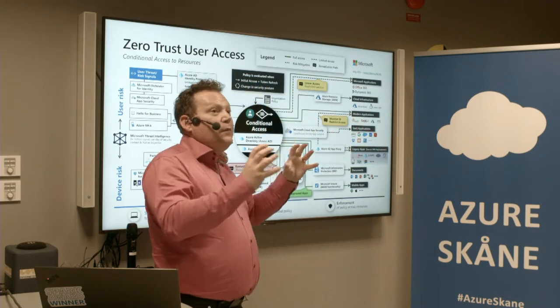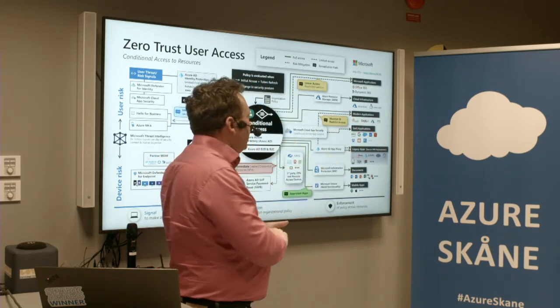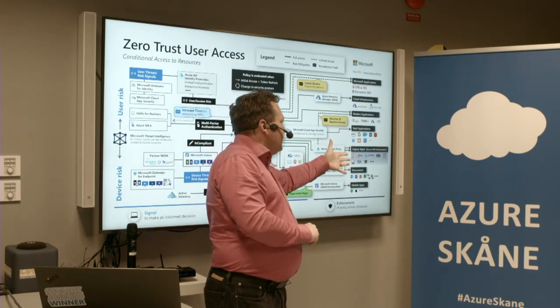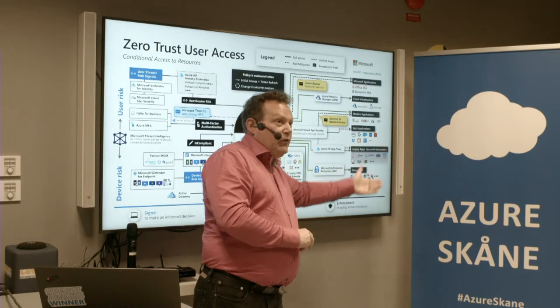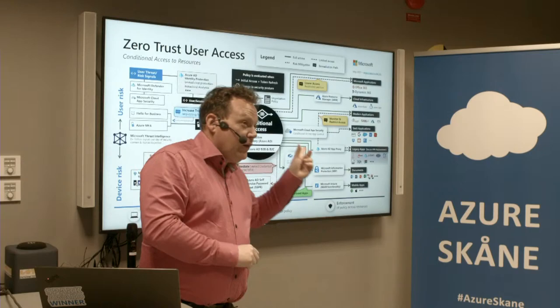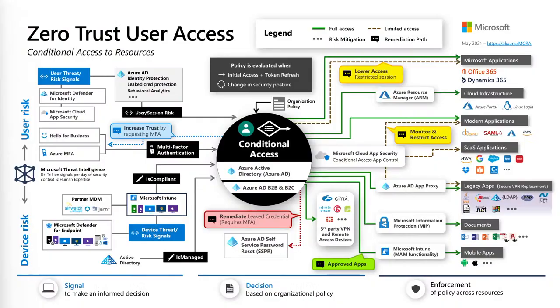Assume breach — something is happening, turn it off directly. We also have all the approved apps we're using. We could use legacy apps published through App Proxy. This is part of what we call the Microsoft Cybersecurity Reference Architecture. We'll be posting a link — aka.ms/mcra.